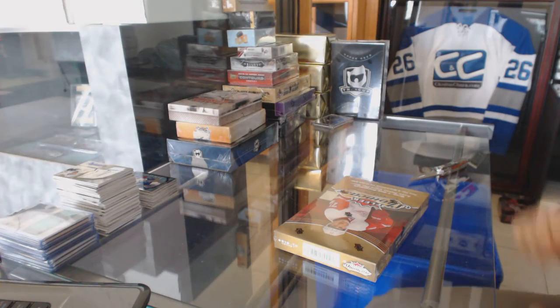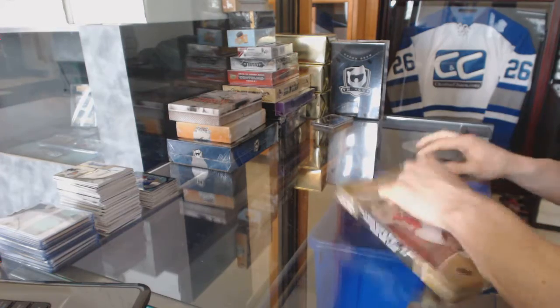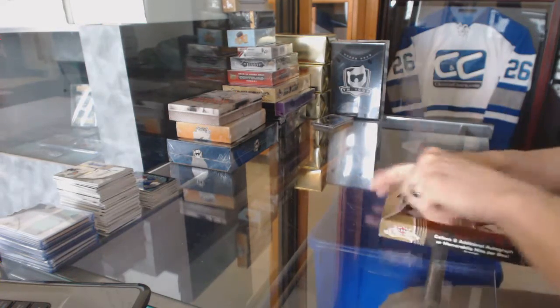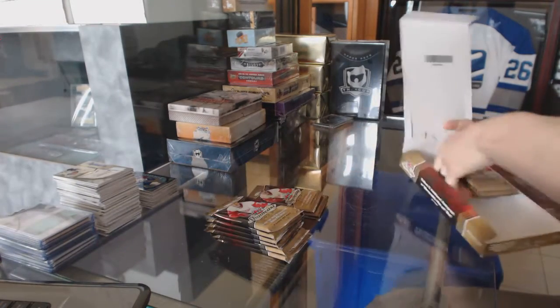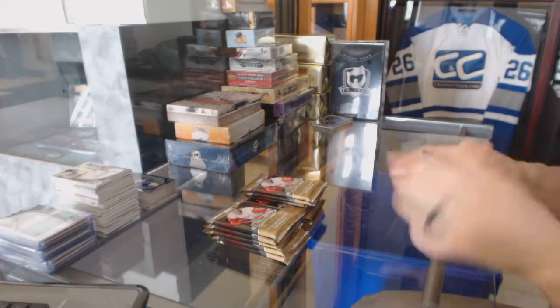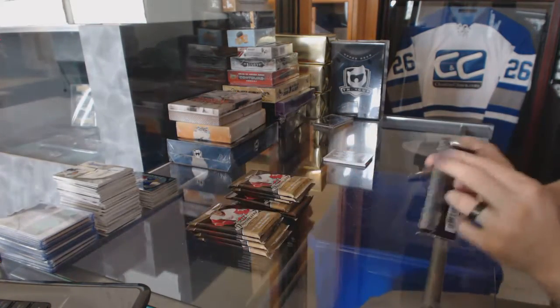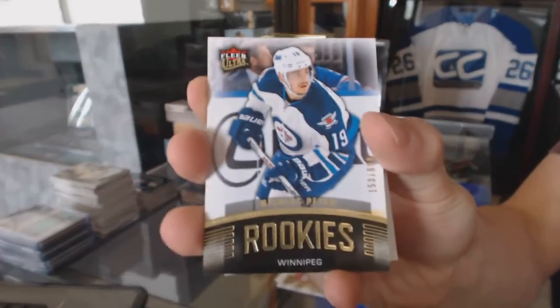Continuing on since your break number 683, run of the 15/16 Showcase and Final Vaults Expo Box. Full year Ultra rookie number 699 for the Winnipeg Jets, Nick Paten.